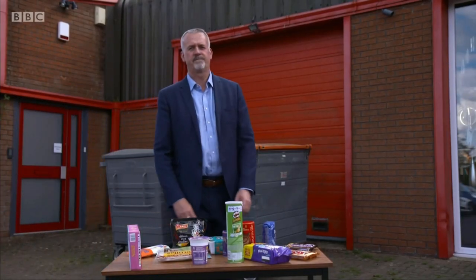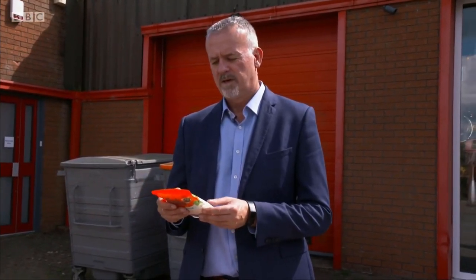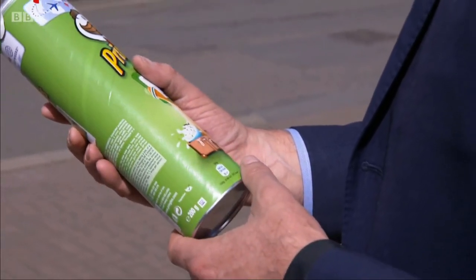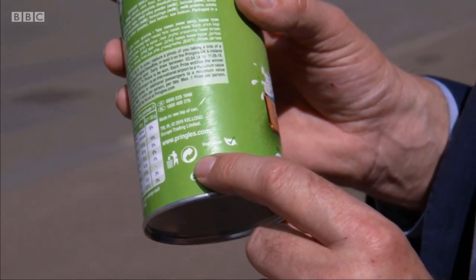Simon Ellen, CEO of the Recycling Association: There are so many products out there that have got the green dot on them that can't be recycled. We've got the Snickers and the Twix with the green dot symbol — both unrecyclable. Uncle Ben's rice, plastic outer, completely unrecyclable — it's got the green dot. Pringles tube: five materials, metal base, cardboard outer, plastic lid. You look at the back of the tube — no information on recyclability, but on there, the green dot. That to me looks like it's saying it's recyclable. It's not.